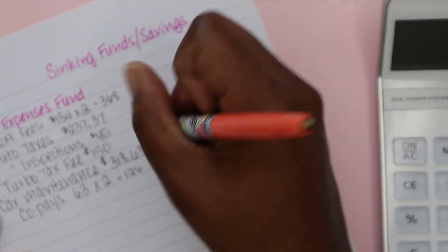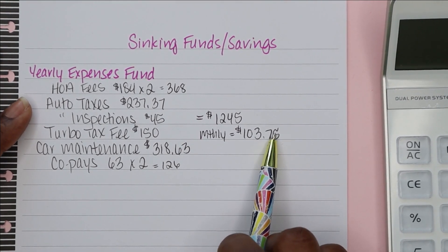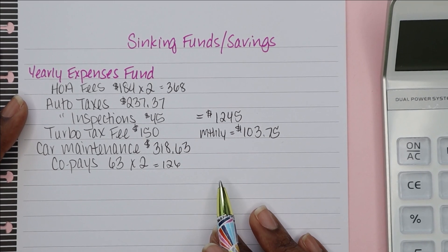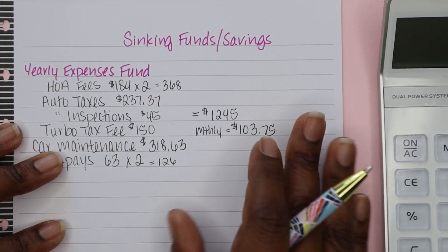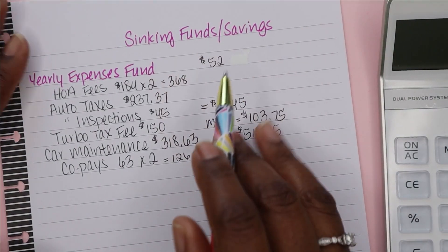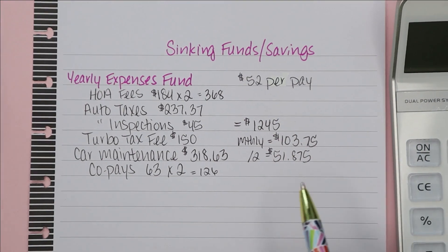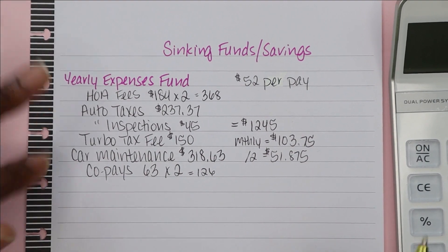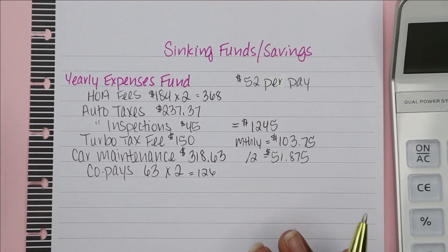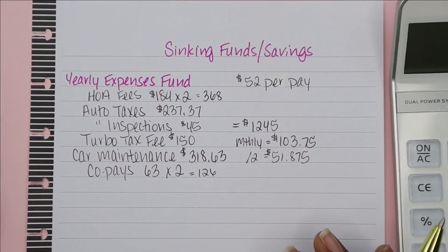And then this amount divided by two for two paychecks a month comes out to $51.875. I'm going to round that up to $52 per pay period. That's pretty feasible. Of course, I can add in expenses I may have missed along the way — I can use this as a base and foundation and make any changes, but $52 per pay period isn't bad at all.